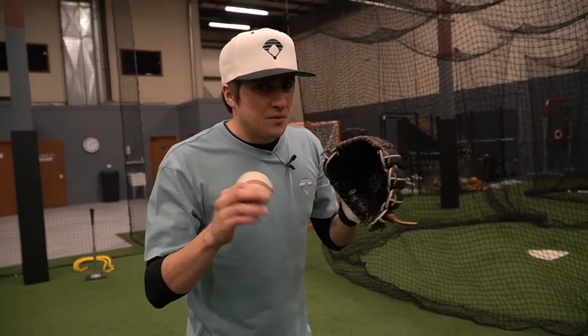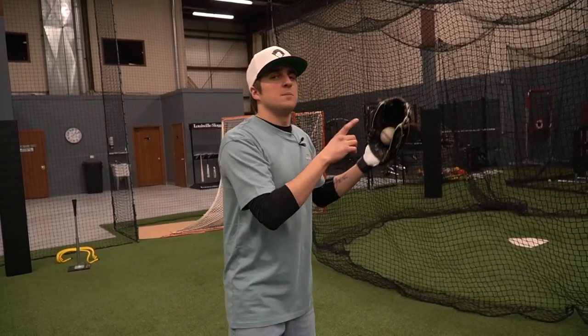If you did like this video, you'll enjoy the Vlad Jr. video — we did the same thing on his old third baseman's glove from Wilson.